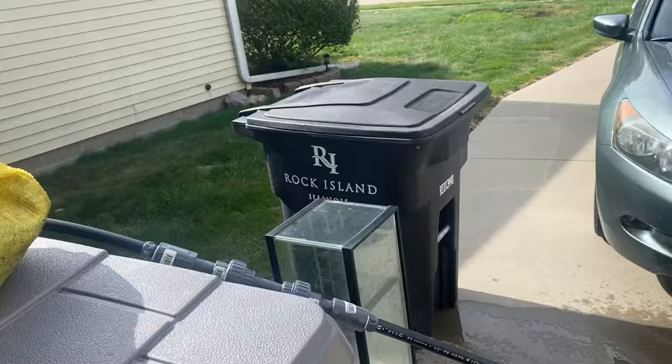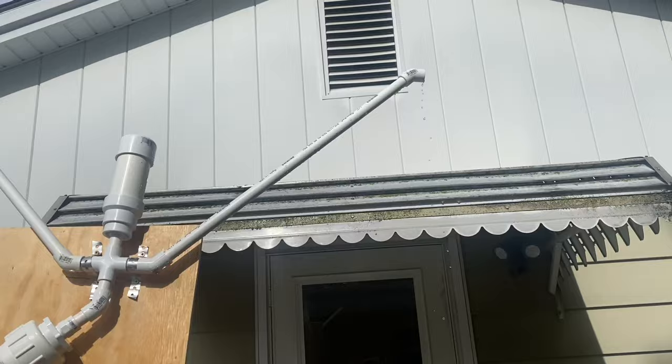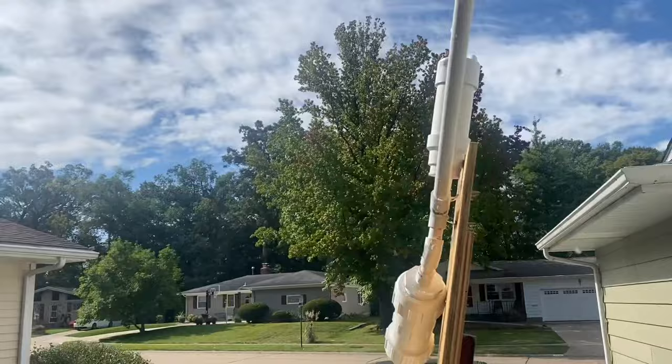Down to the subterranean chamber, up to the grotto, queen's chamber, grand gallery, king's chamber, vents, and water coming out. Just in case you can't see it — you can see the water coming out right there.